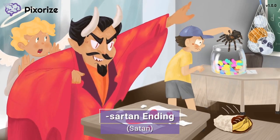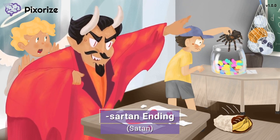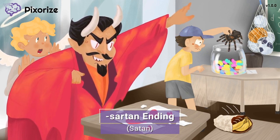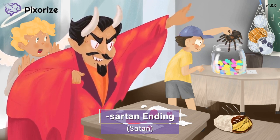This young boy is causing all sorts of mischief at school. And to make things worse, it looks like he's being encouraged along by Satan himself. You know the classic plot device of having an angel and a devil on your shoulders? Well, the Satan here is our symbol for Sartan drugs.